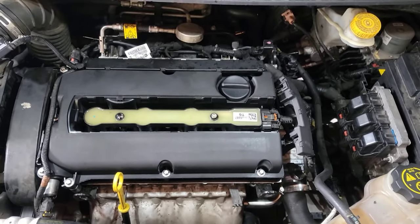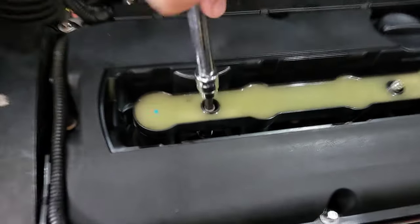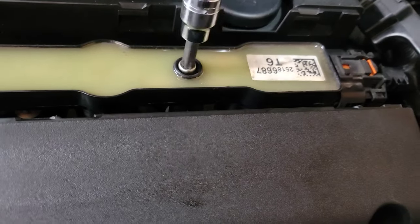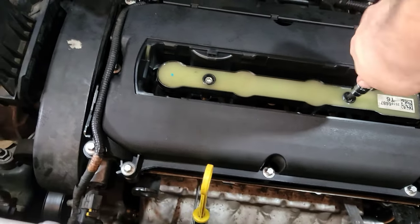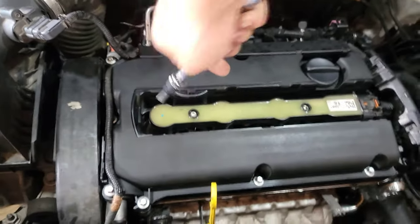Tighten them down by hand — they don't have to be extremely tight, especially with these T40s. They're easy to strip and you don't want to break your screw in the block. Do it by hand, tighten it up a little bit.